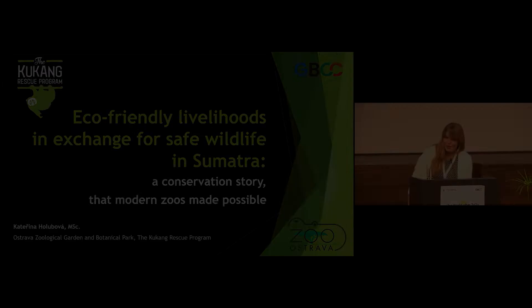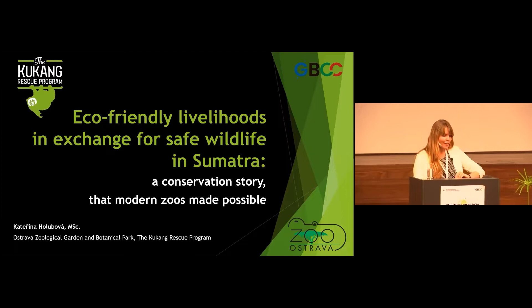Thank you so much for a great introduction. Hello, and already a great afternoon to everyone. It's my great honor to speak here today and tell you something about a successful story, a successful chapter of a conservation book that many of us are writing together, I believe.